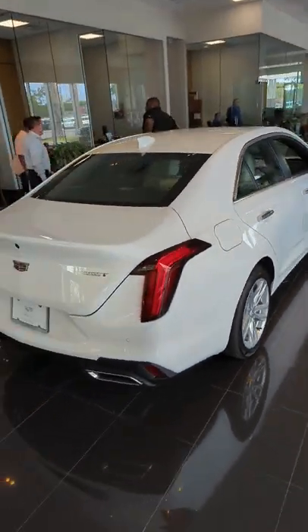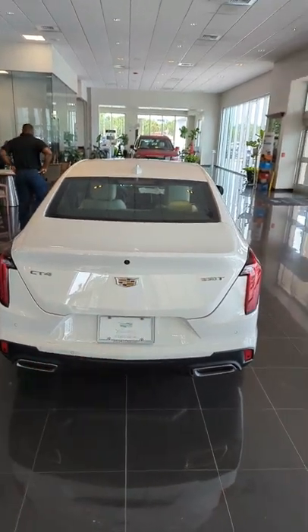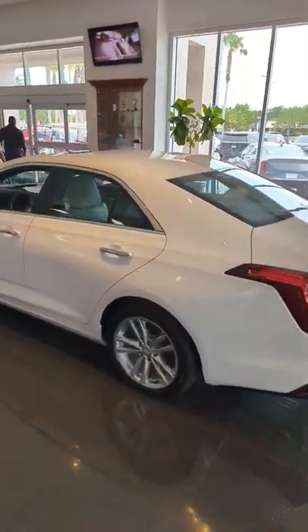This does feature the sun and sound package, which is one of my favorite packages on the Cadillac CT4. Dual exhaust on the back as well. 2.0 liter twin scroll turbo, so you have plenty of power, but you also have comfort and class in the ride.